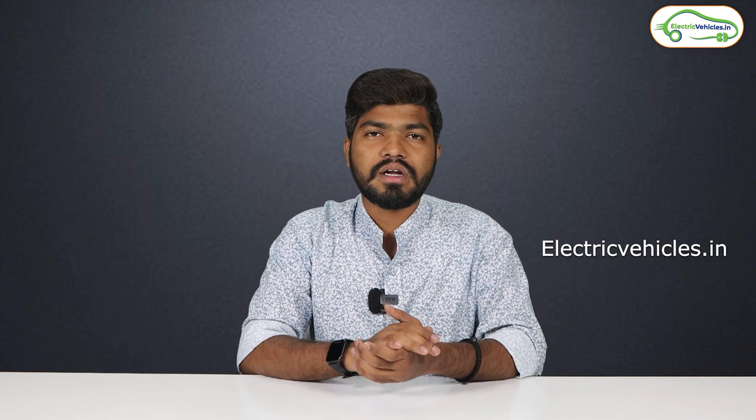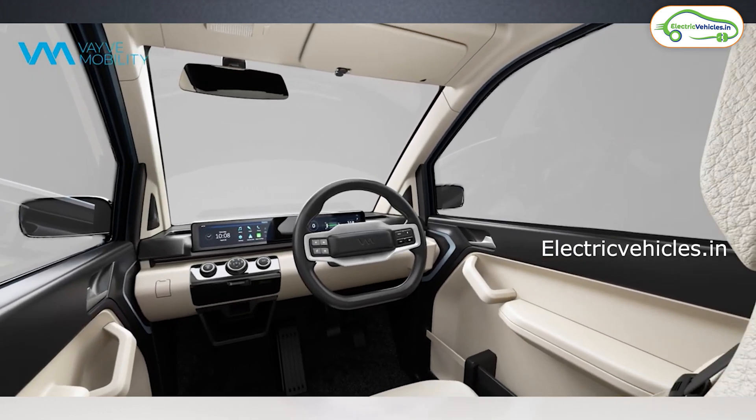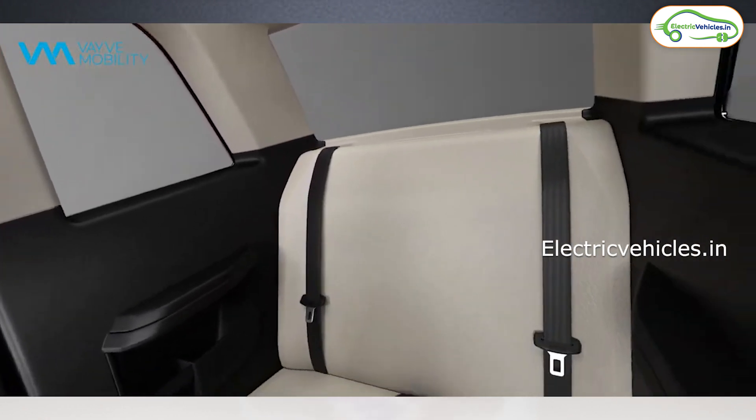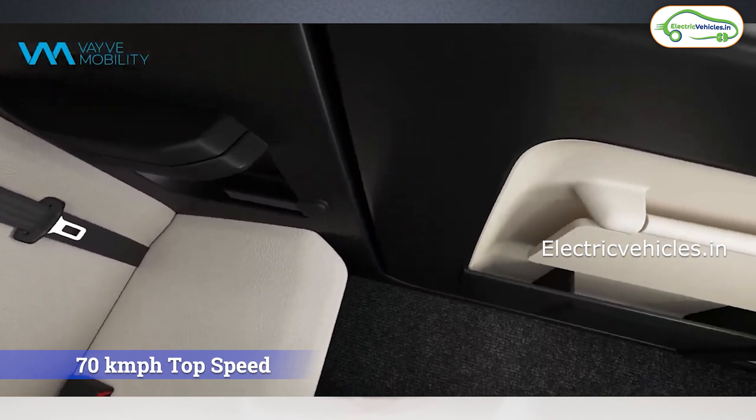They have used a 12 kilowatt peak powered liquid cooled mid-drive motor in this electric car. This EVA electric car has four tires. Previously they used only one tire at the rear, but that concept didn't work out, so they fixed two tires at the rear to enhance stability and balance. This 12 kilowatt peak powered motor can generate 40 newton meters of torque and can go up to 70 kilometers per hour.